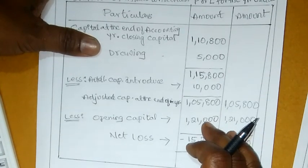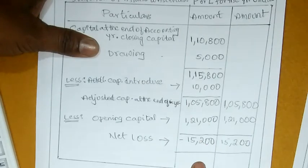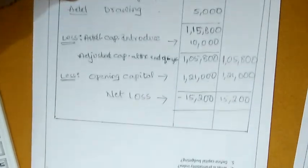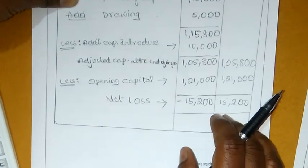Ee vidanga manamu single entry system problem chayysamu. Mee andariki clear ga ardhamaindhani gandhi. Ee vidanga manamu prepare chayysamu. Thank you, Jai Hind.